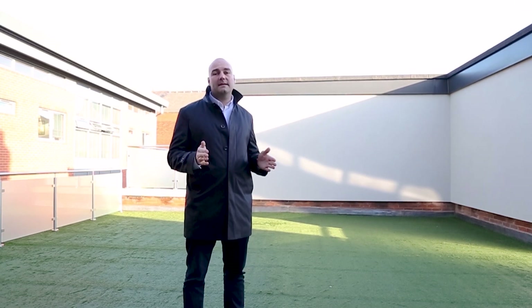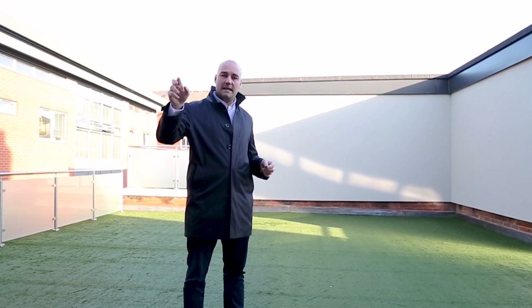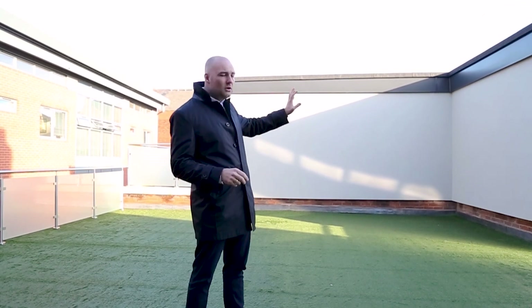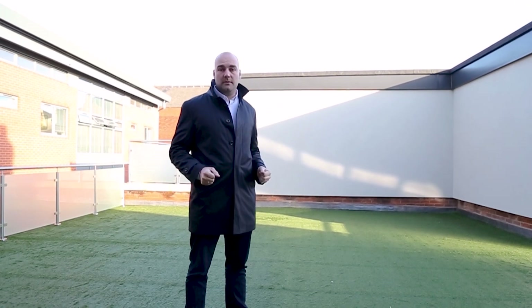Of the 17 apartments that we have here at the One Winkley Square, all of the sales have exchanged, but 15 have completed, which means we can only show you the last two apartments — the penthouse that we've just seen here. And we're very fortunate that we can show you the new build penthouse just behind me. So we're now going to walk over to the back and have a look at that one.